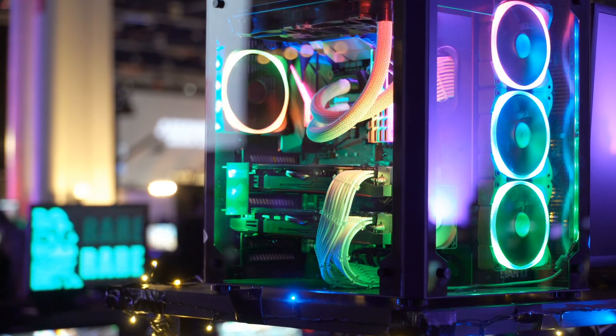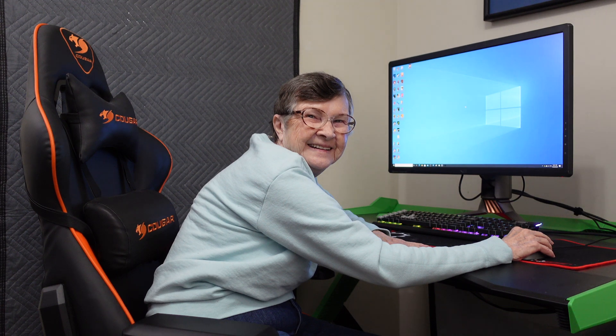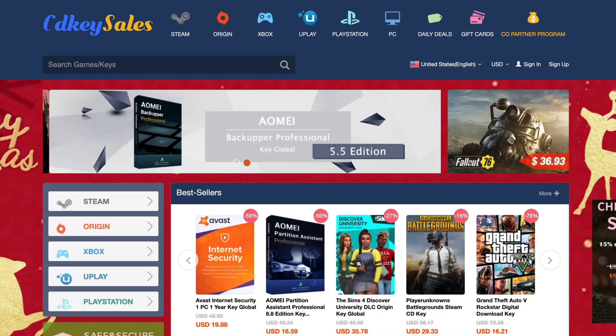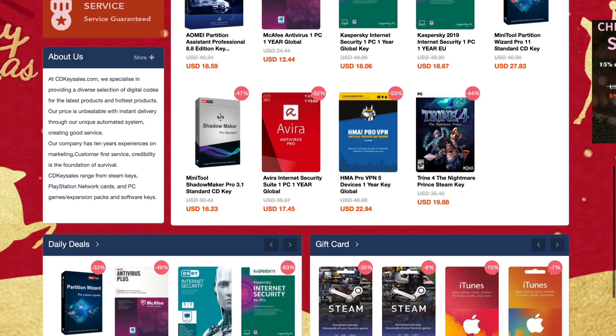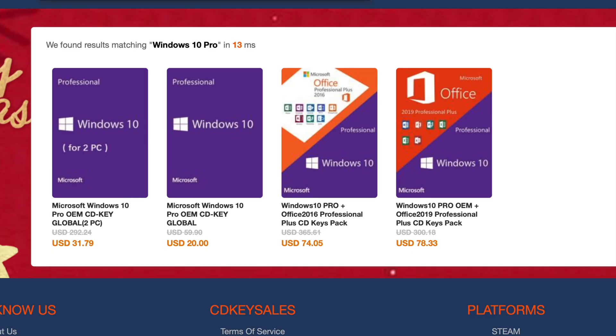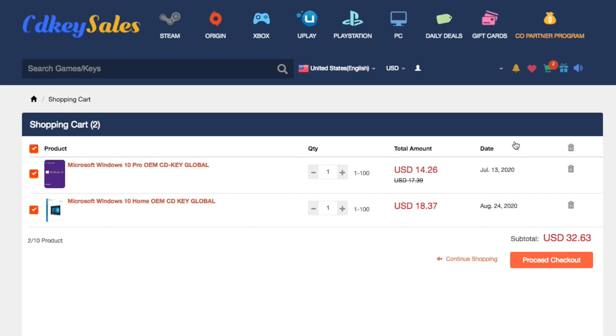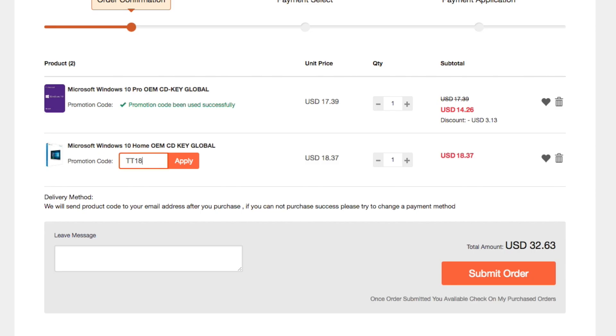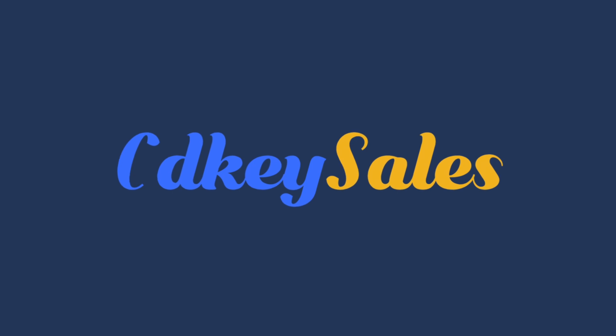Are you building a new computer or just upgrading an old one? If so, then chances are you need a new Windows 10 key and CD Key Sales has you covered. Buying has never been easier — prices for Windows keys are under $20 and there are even additional discounts. Go search for the software you're looking for, add it to your cart, create an account, and when you check out enter the code TT18 to get an additional 20% off. All codes are guaranteed and you'll be up and gaming in no time.